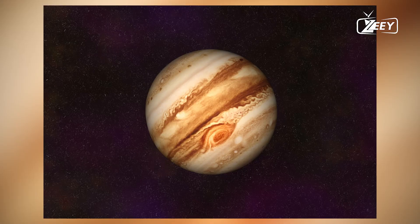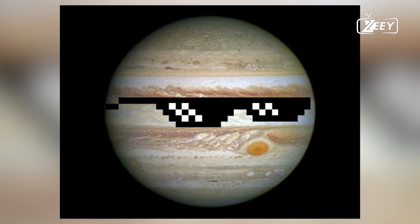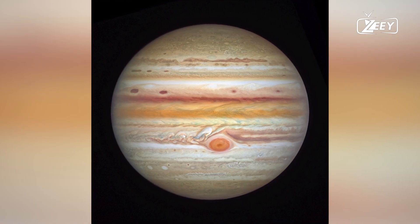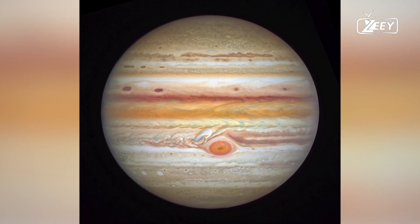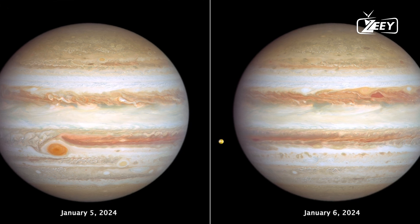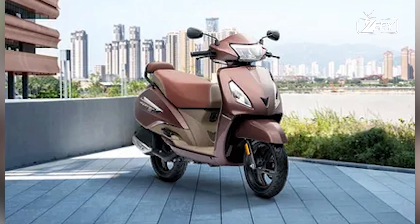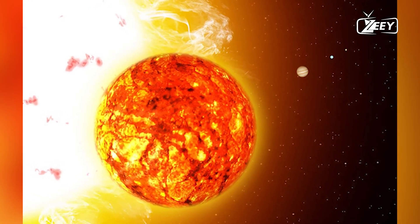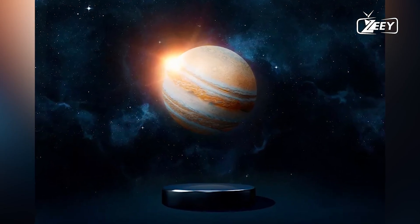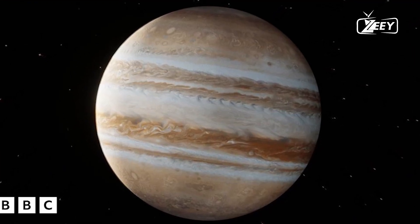Jupiter, the largest planet in our solar system, has fascinated scientists and astronomers for centuries. With its colorful bands and swirling storms, the planet presents a captivating image to observers. However, beneath its mesmerizing cloud tops lies a world of mystery and intrigue. Unlike Earth, which has a solid surface, Jupiter is a gas giant with a complex and largely hidden internal structure. To understand what it's like inside Jupiter, we must journey beyond the familiar clouds and delve into the planet's deeper layers.